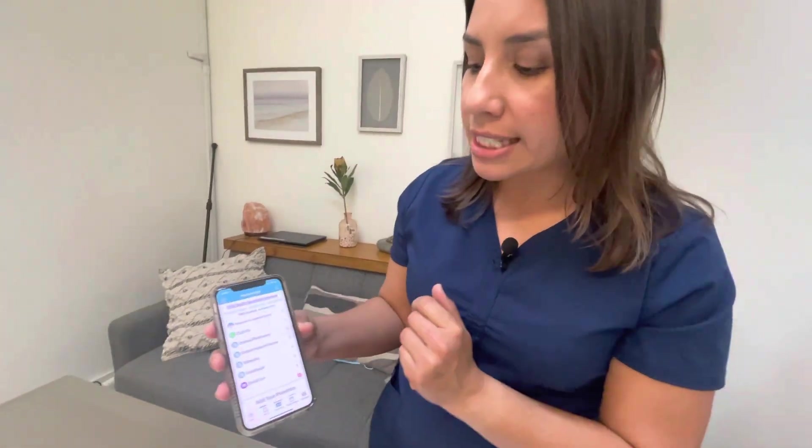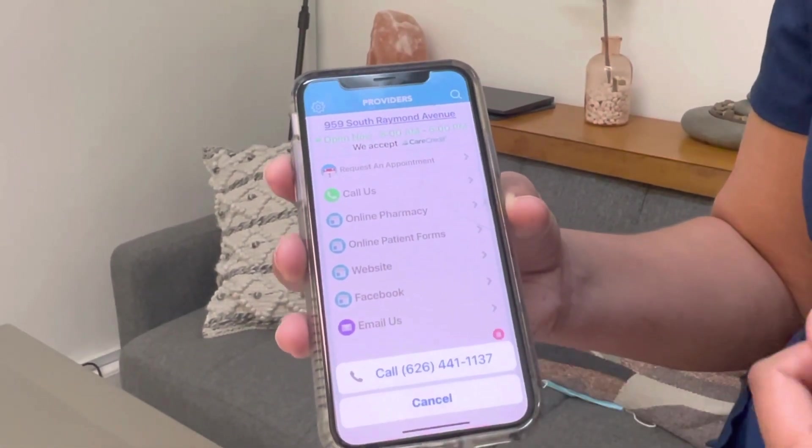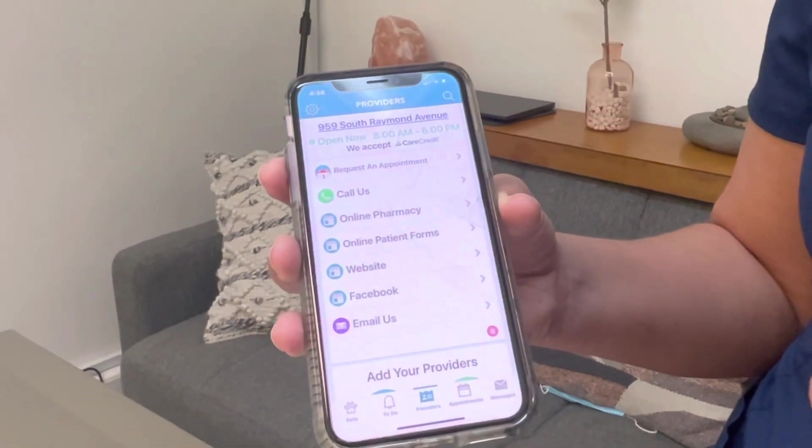But that's not all it does. We can also contact us directly from the app. You can press 'call us' and that'll send you directly to our hospital number where you can place a phone call from the app through your phone.